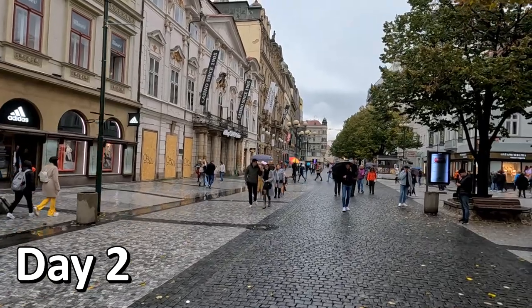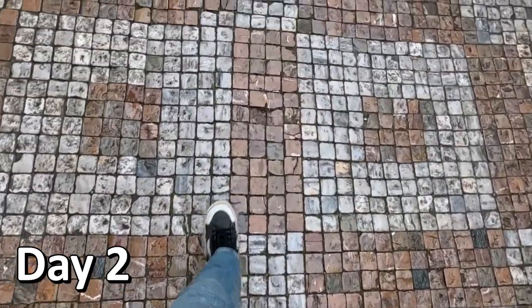Now while these tiles here in the pedestrian way look very nice, they can get a little bit slippery if it's raining — and it is raining right now. So for my shoes, this is not the ideal condition.